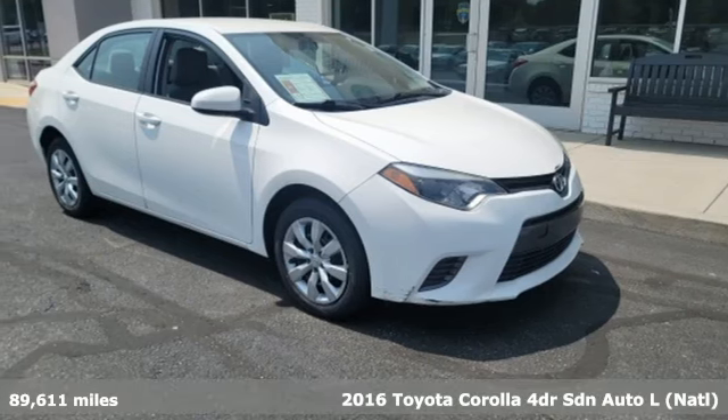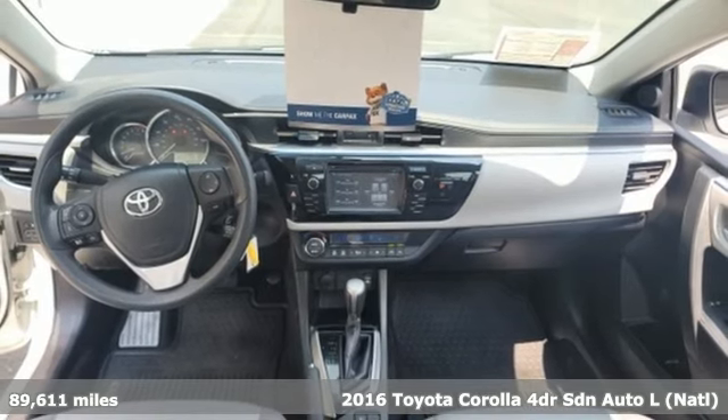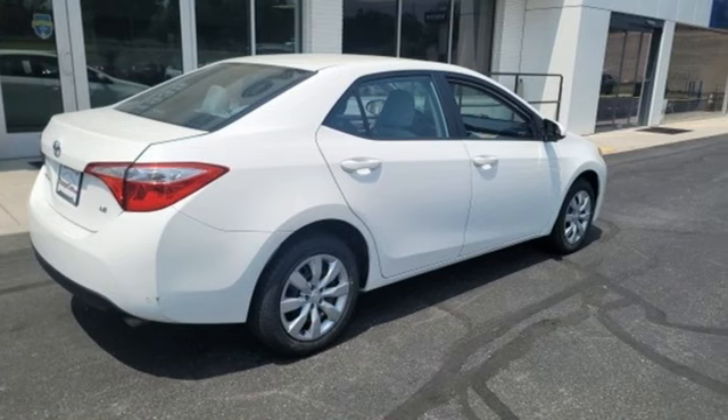Here's a 2016 Toyota Corolla. Get an all-access pass to life in a car that doesn't just get you there, it gets you. It comes nicely equipped with features you'll love.